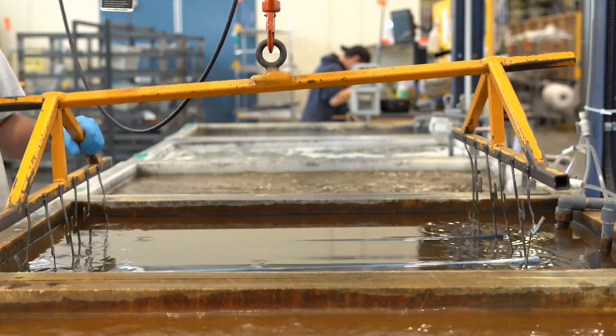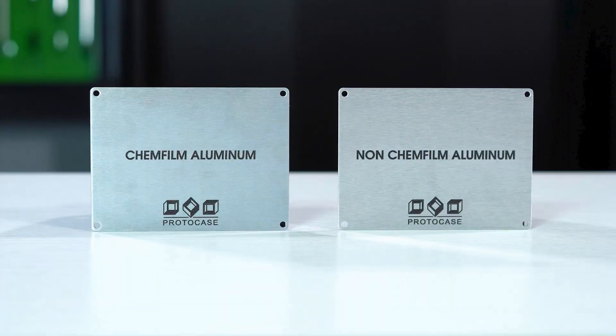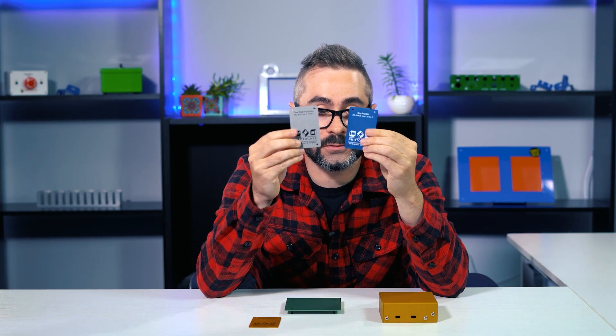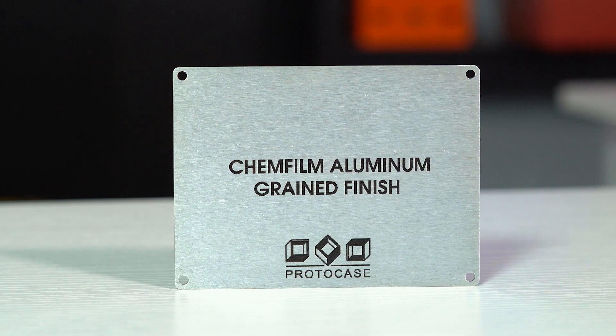For today, we're going to focus on two of those finishes: chemical conversion coating and anodizing. We've done Proto Tech Tips on both of these before, so those videos will be linked down in the description below if you want a deeper dive into either. You're likely here because you're wondering whether chemical conversion coating or anodizing is best suited for your custom parts, so I'll be breaking down the differences between the two to help make that decision a little easier for you so that you can keep your projects moving forward.